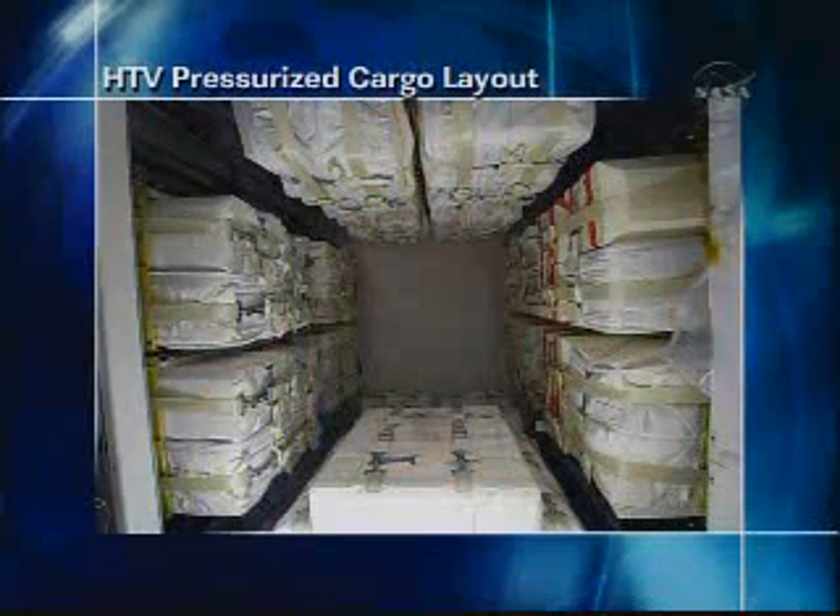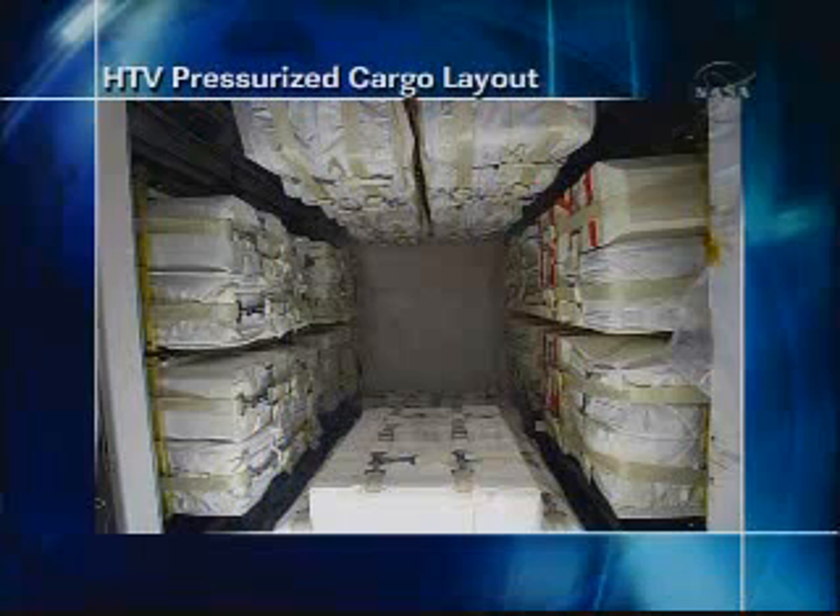The next day, the crew will ingress HTV and perform some of the critical transfers. A photo shows the cargo layout inside the vehicle — all eight racks and the front face stowage are visible. HTV is going to deliver food, laptops, payloads, the Japanese small flying arm, and a number of other key items.